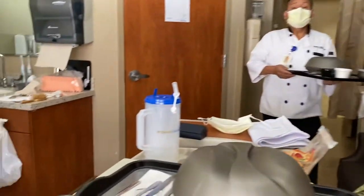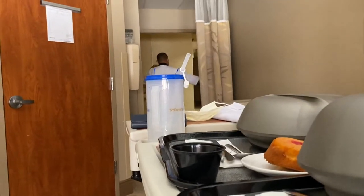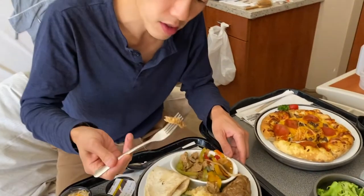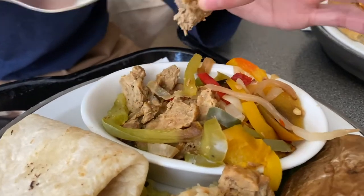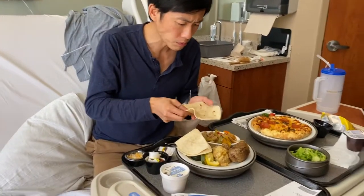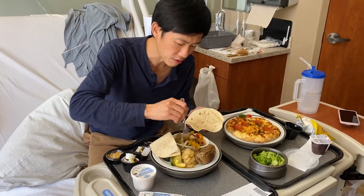Now the beef fajitas — I don't know if that actually looks very good. The meat isn't even brown, it's kind of like a light brownish gray. It's edible. The tortillas are pretty warm. I didn't expect that, I thought I'd get a cold tortilla. Let me make myself a fajita here.